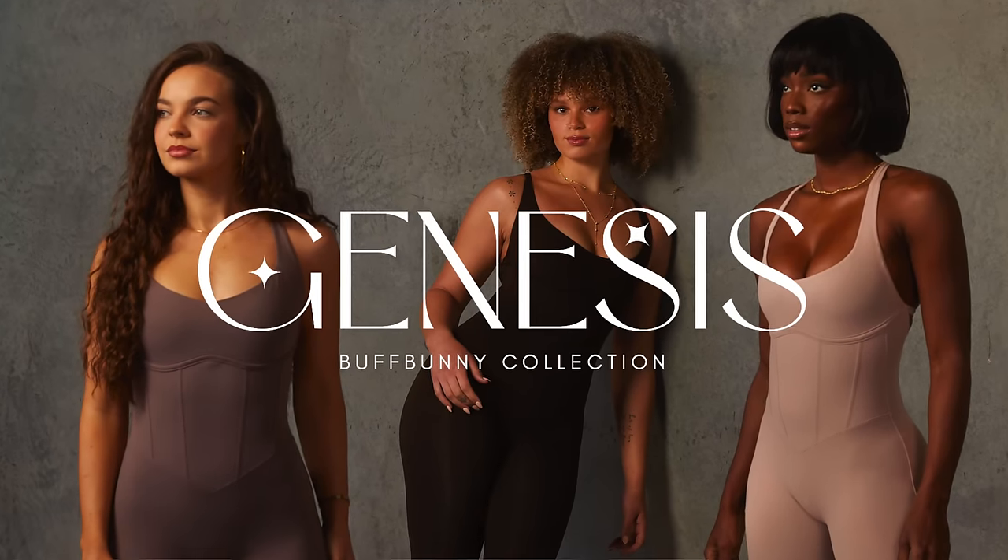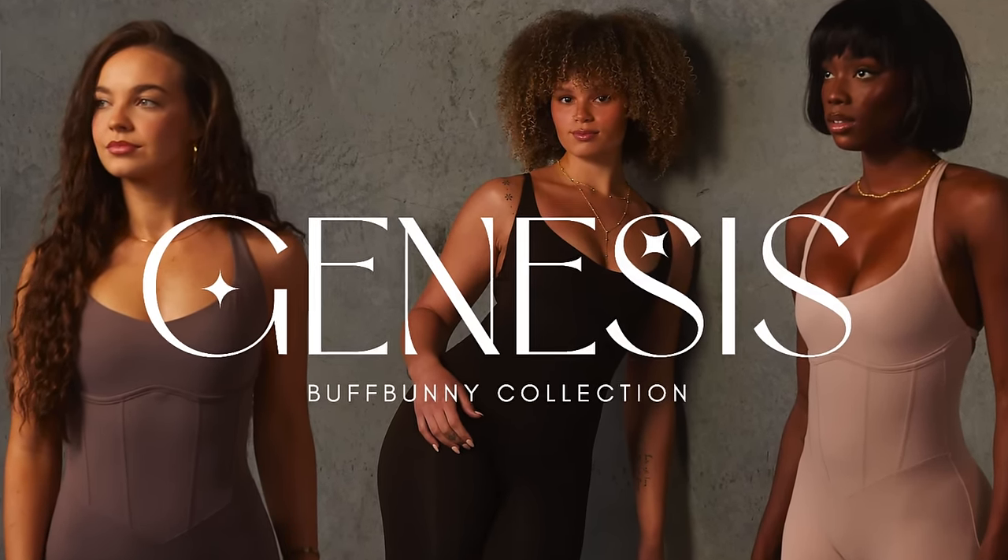Introducing their collagen legging. This is dropping January 6th. I think this collection overall is perfect for the start of the new year.